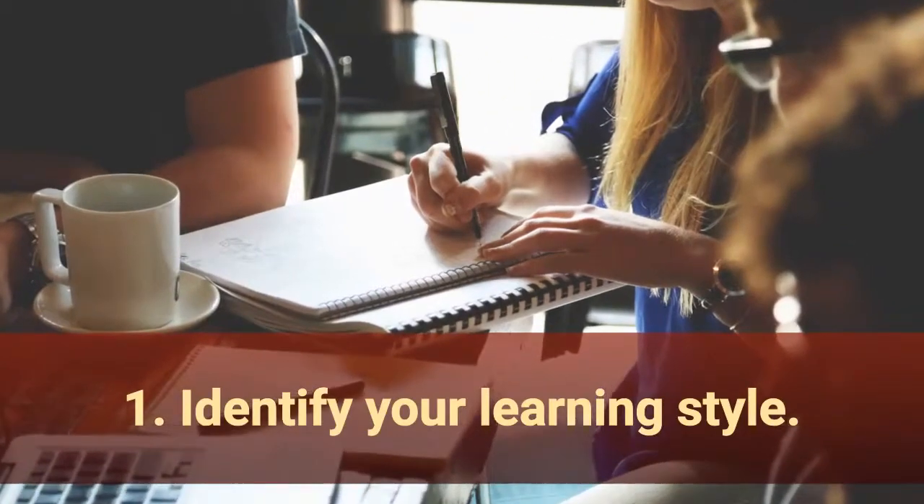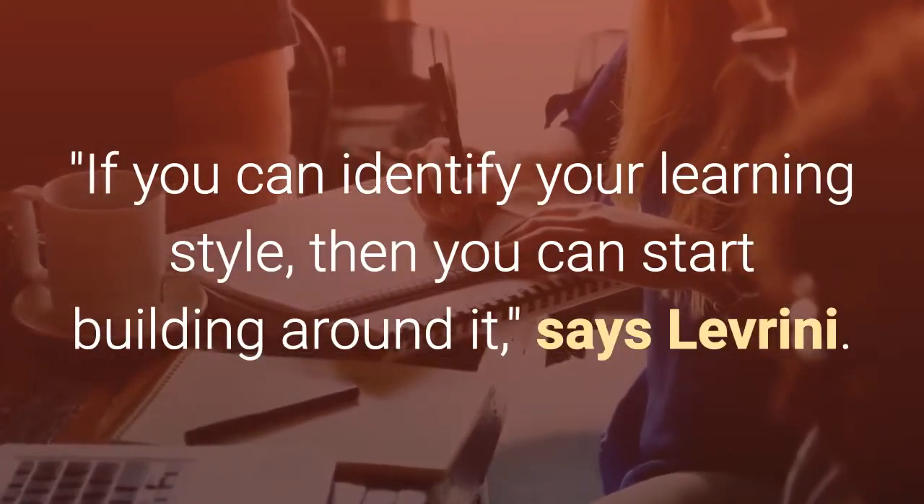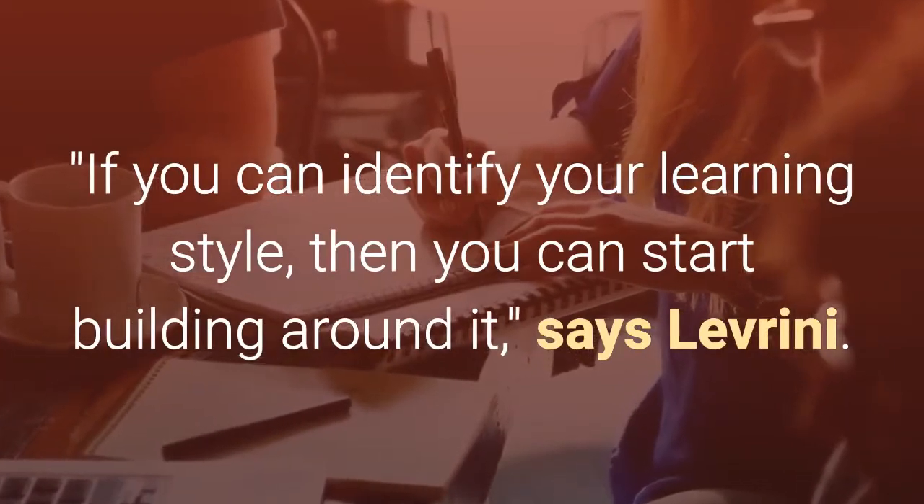1. Identify your learning style. Investigate how you learn best, then organize your workspace to strengthen your strengths. If you can identify your learning style, then you can start building around it, says Leverney.